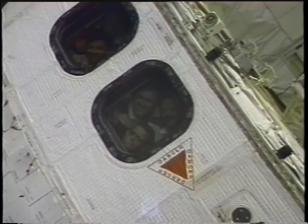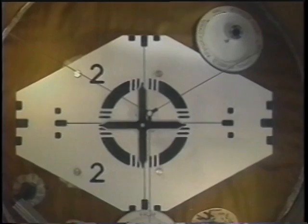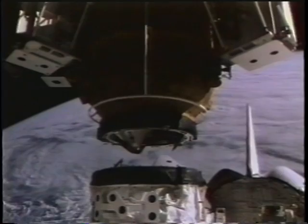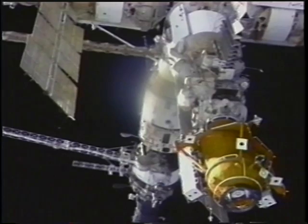Before we undocked, we had one last opportunity to wave goodbye. From our overhead windows we could see one or several of the windows of Mir, and here we are waving a final goodbye to our compatriots up there. Then it was time to actually do the undocking. With Canada controls, we released the hooks that were holding us in place, and springs pushed us away. Ken fired the jets to get about a 0.2-foot-per-second opening rate, and then orbital mechanics accelerated our rate of separation from Mir.